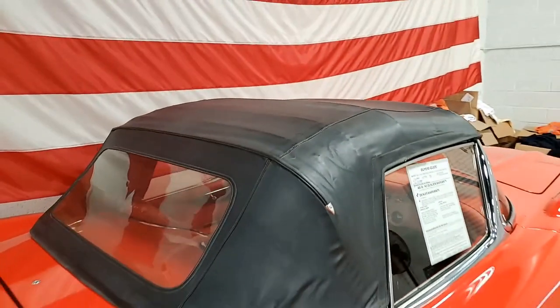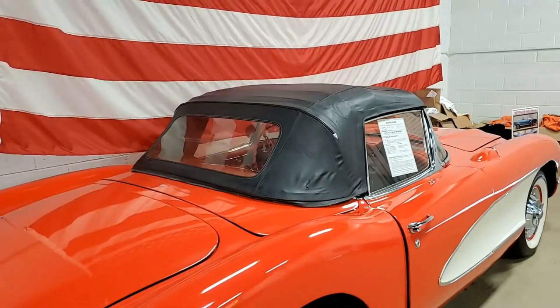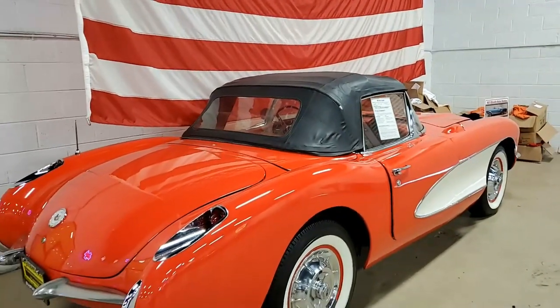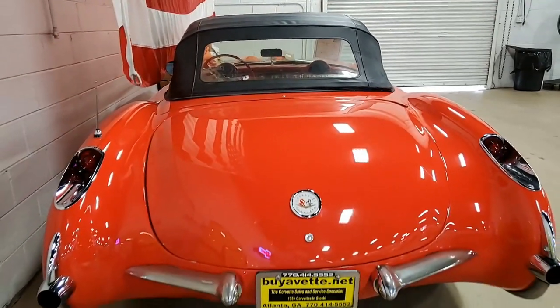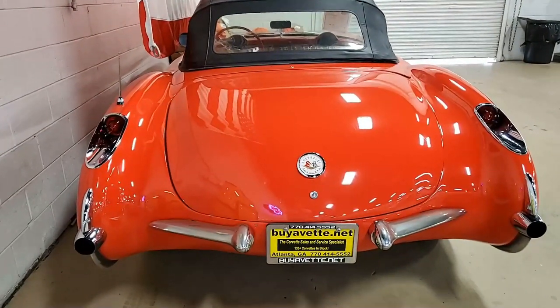I invite you to always stop in. Visit our website at www.buyavet.net — there are great pictures of this car online as well. Take a look at this car online and give one of our experienced sales representatives a call.